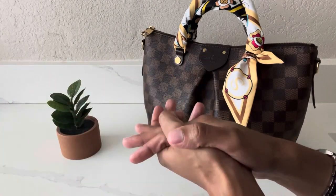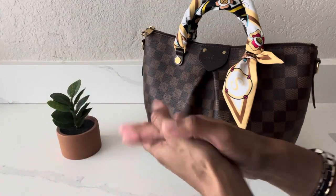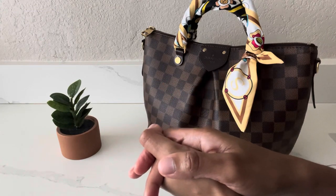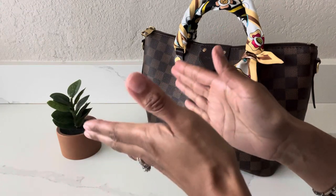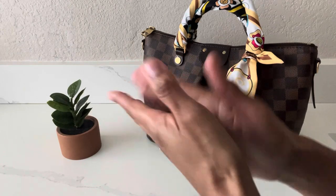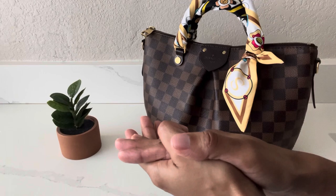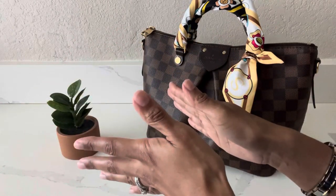Hi everyone! Welcome or welcome back to my channel. My name is Sabrina and in today's video I wanted to share with you guys my experience selling recently to Fashionphile. If that is something that is of interest to you, I hope that you'll stick around and keep watching.